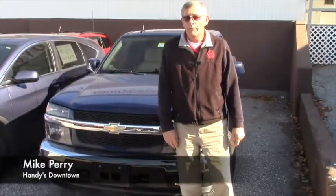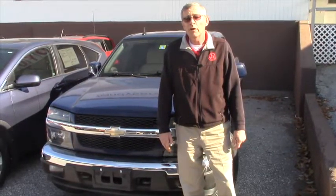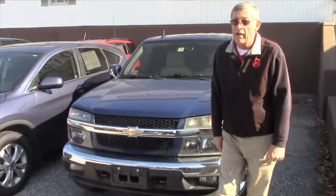How you doing Sam? It's Mike over at Handy's. Thanks very much for taking a look online and seeing what we have to offer. I just wanted to highlight this 2011 Colorado I have here.